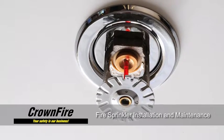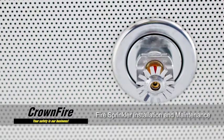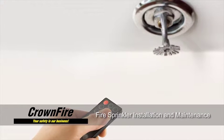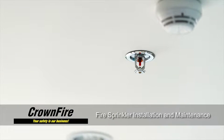Sprinklers work by sensing temperature. If a fire breaks out, it heats the air above it, and the change in temperature activates the sprinklers nearest it. Today's sprinklers automatically connect to EMS and are often integrated with a state-of-the-art alarm system that uses both light and sound to alert people to danger.